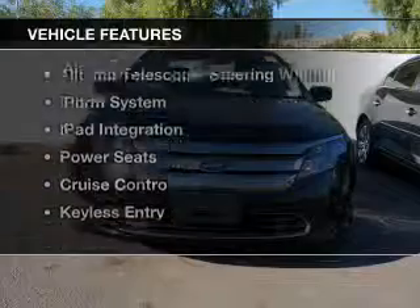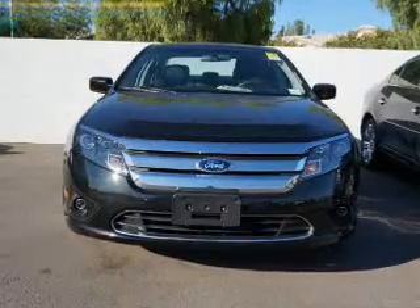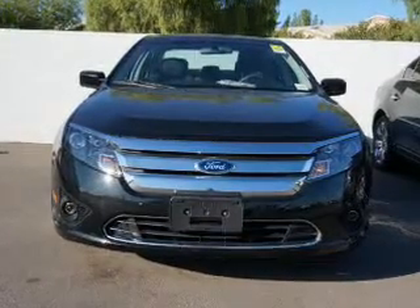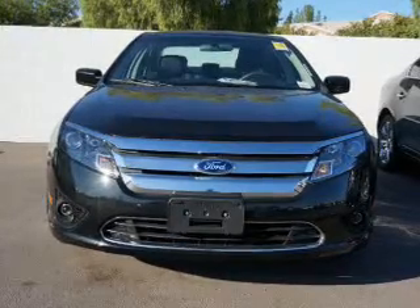The features include Sirius XM satellite radio, digital audio input, steering wheel controls, alloy rims, tilt-and-telescopic steering wheel, an alarm system, iPod integration, power seats, cruise control, and keyless entry.